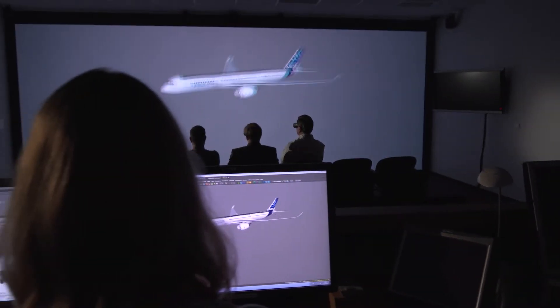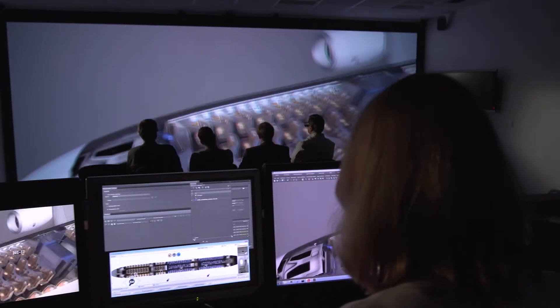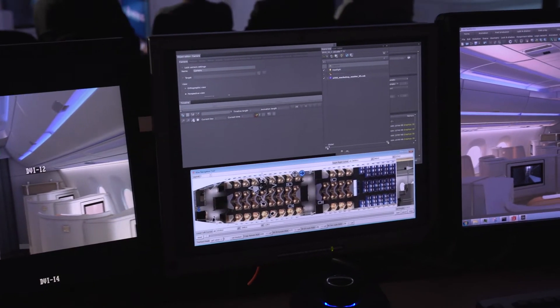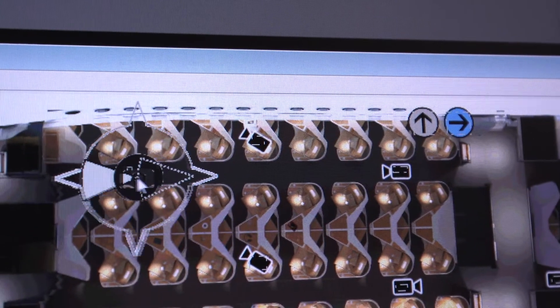I'm going to do a little close-up on the monitor.